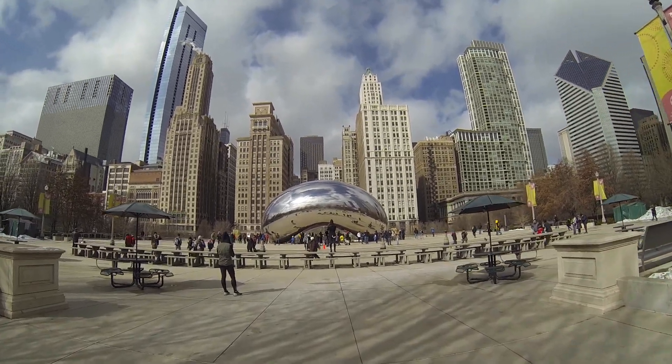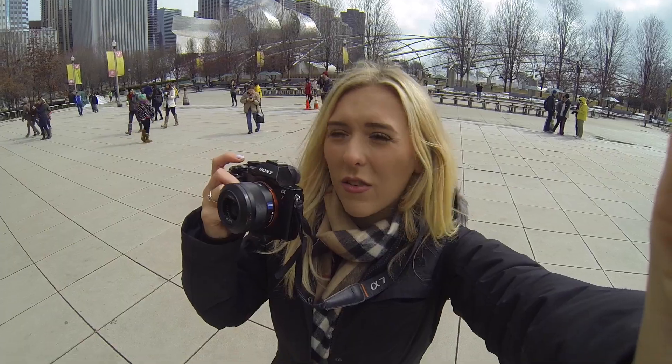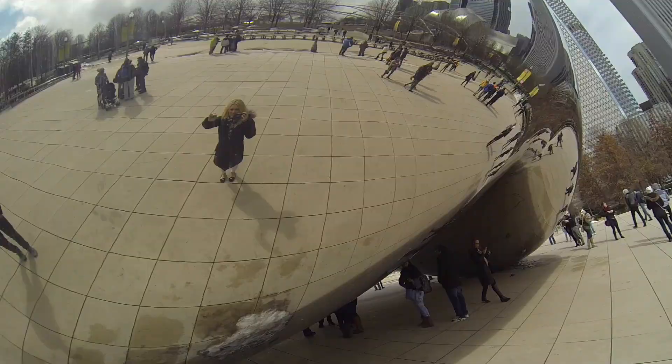This is the Bean — the famous Bean — just a big kind of silver sculpture which is shaped like a bean. It's really busy and really cool. Hello!